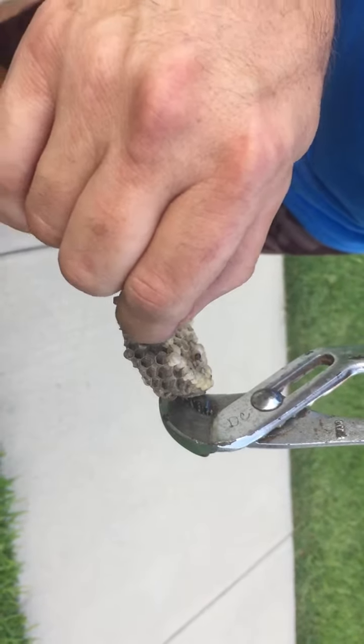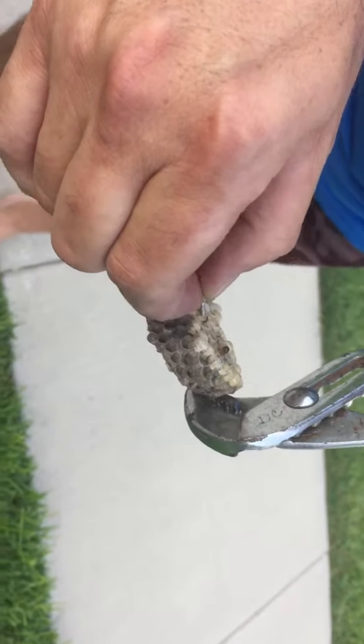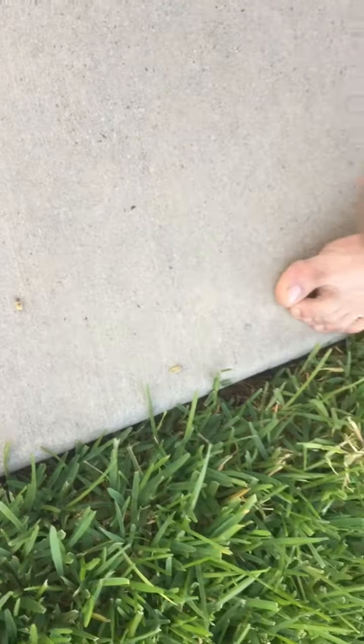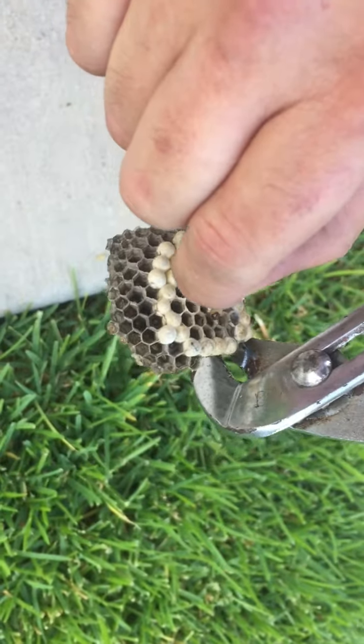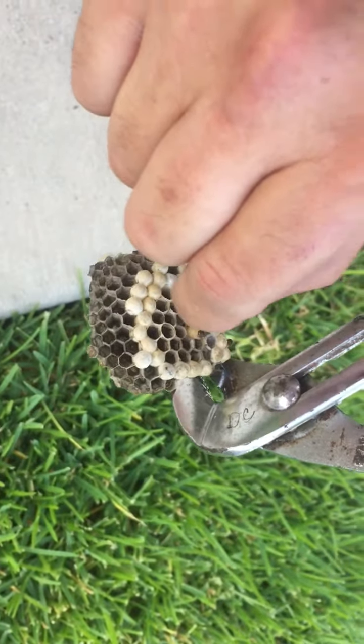Drop that one. Don't pick it up. These are dead — the spray killed them as well. So that's just a little larvae. That's what they look like while they're growing and the wasps will feed them. All these holes are open while they're still growing.